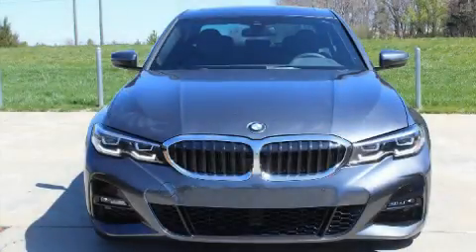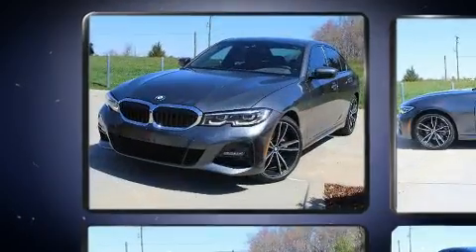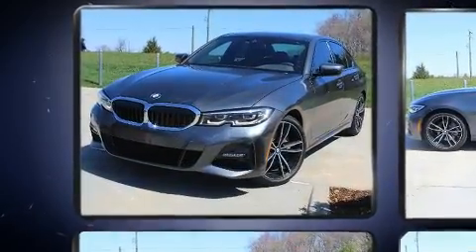Treat yourself to a test drive in the 2020 BMW 330i. With fewer than a thousand miles on the odometer, this four-door sedan prioritizes comfort, safety, and convenience.